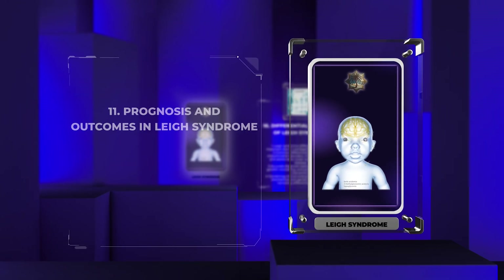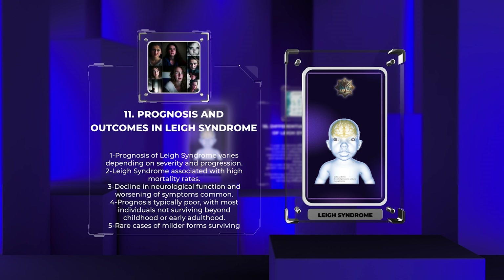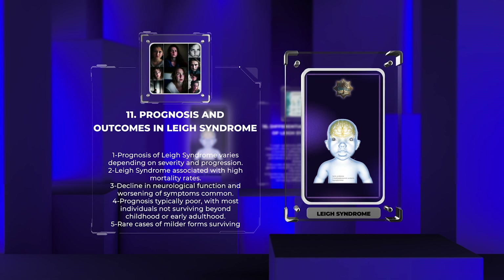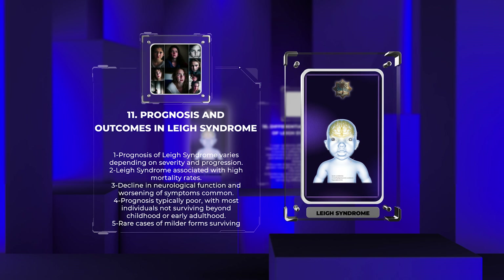The prognosis of Leigh syndrome varies depending on the severity and progression of the disease. In general, Leigh syndrome is a progressive disorder associated with high mortality rates. The majority of affected individuals experience a decline in neurological function and a worsening of symptoms over time. The prognosis is typically poor, and most individuals with Leigh syndrome do not survive beyond childhood or early adulthood. However, there are rare cases of individuals with milder forms of Leigh syndrome who survive into adulthood, although they may still experience significant disability.